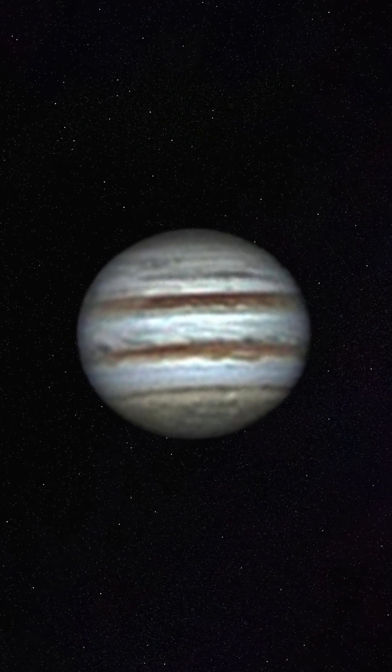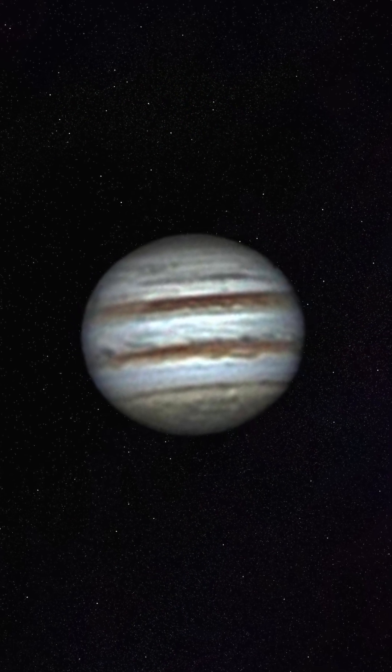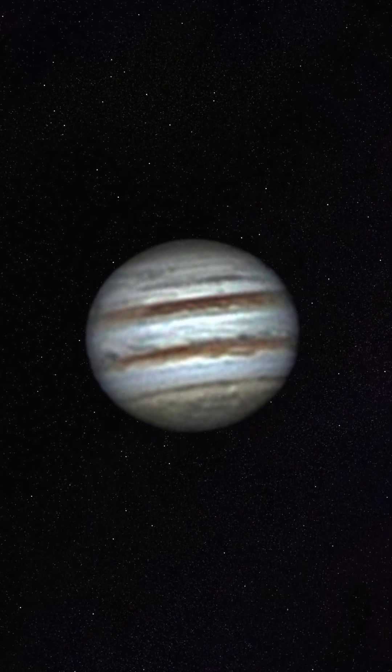Here's what the raw data looked like from the best capture of the night. And here it is stacked with Astro Surface. And here's with a little post-processing. Not as good as we could have gotten with an 11-inch, but exciting for a first try. I can't wait for a clearer night.